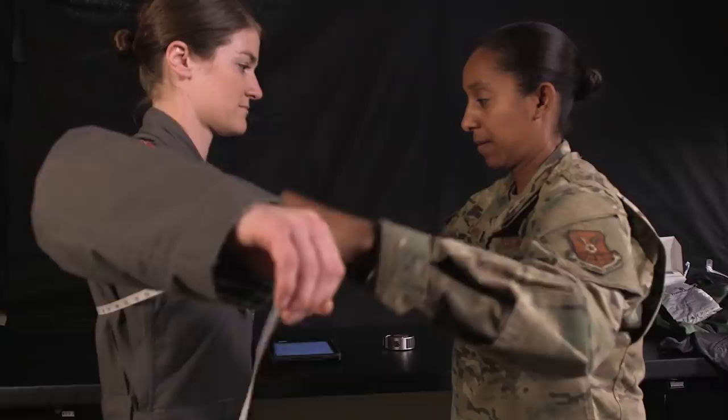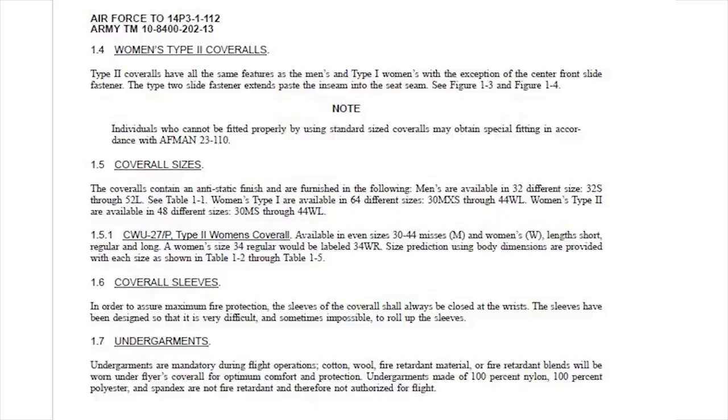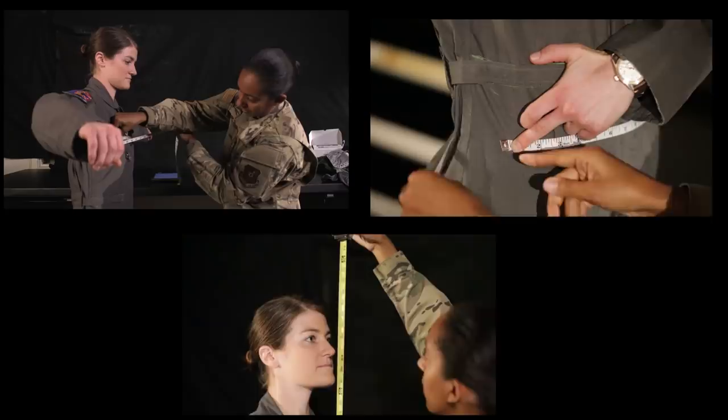Make sure you use required size information — chest, hip, and waist — to determine flight suit size. Women's flight suits, TO 14P3-1-112 green coverall type 1 and 2, are in table 1-5. A curvier version is marked with a W. Use the required size information — chest, hip, and height — to determine flight suit size per the TO.